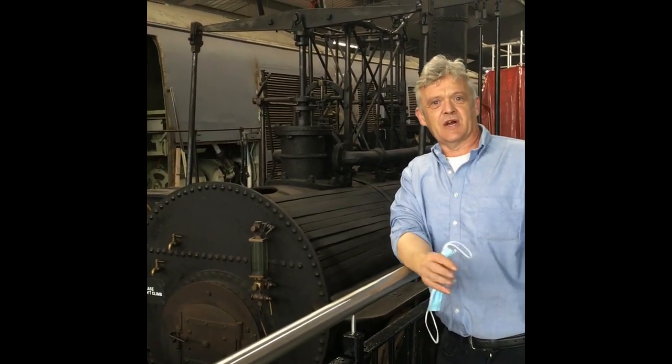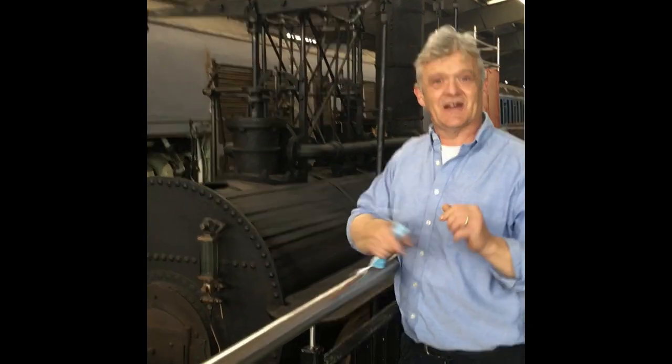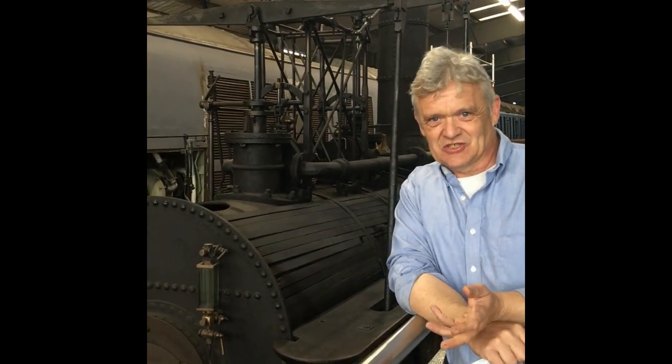So we've had a look at something pre-Locomotion. We've had a look at a model of Locomotion. This is an early replica of Stephenson's Locomotion Number One. Now obviously we're in the northeast, so we're going to have a lot of this stuff on the drive.